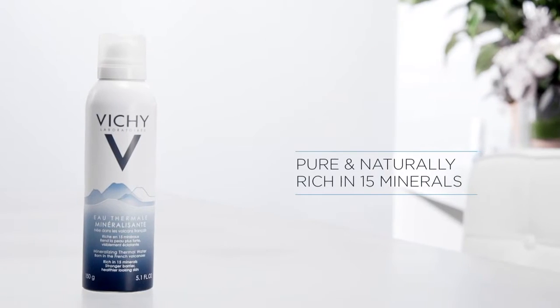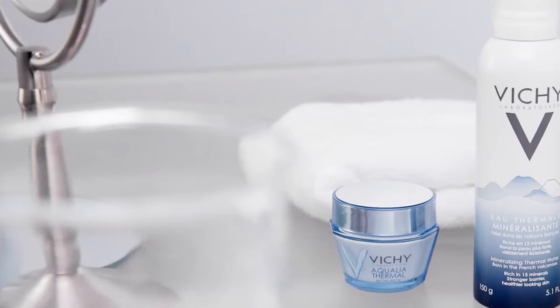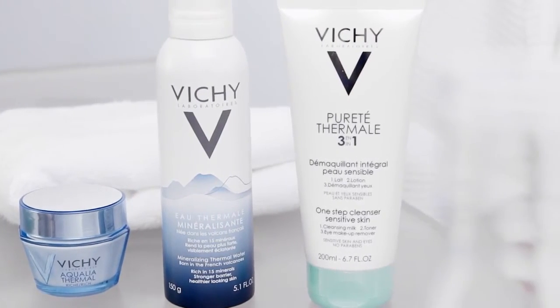One hundred percent pure and naturally rich with a unique combination of 15 minerals, it completes everyday skincare regimens and is infused in all brand skincare products.